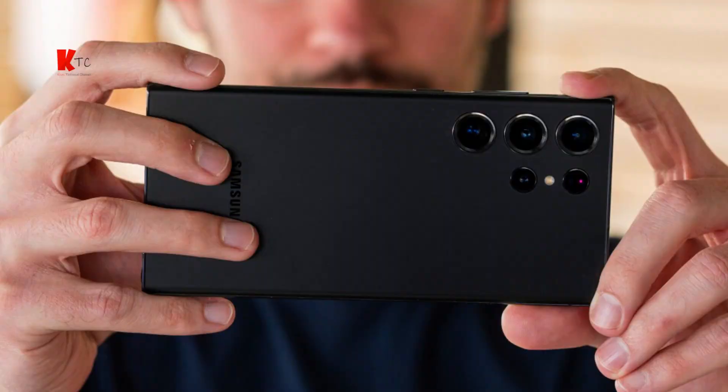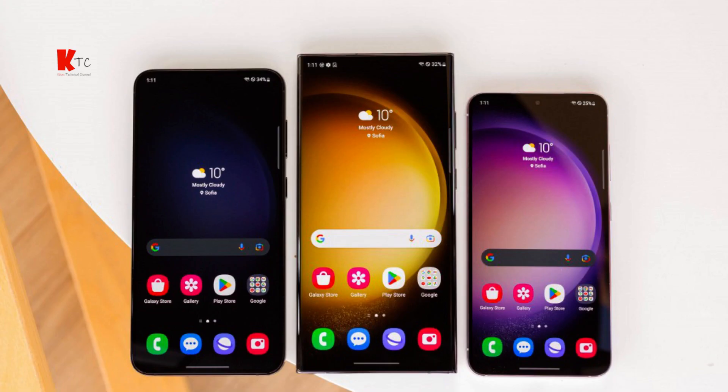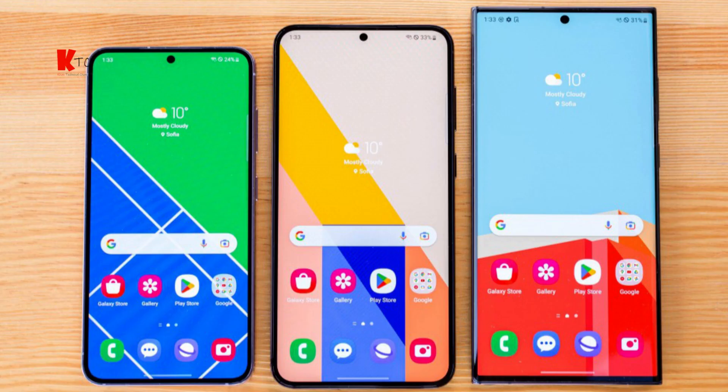The phone runs on Samsung's One UI 4.0, which is built on top of Android 13. It's clean, user-friendly, and packed with features. Samsung has made great strides in optimizing their software, resulting in a smooth and responsive user experience.